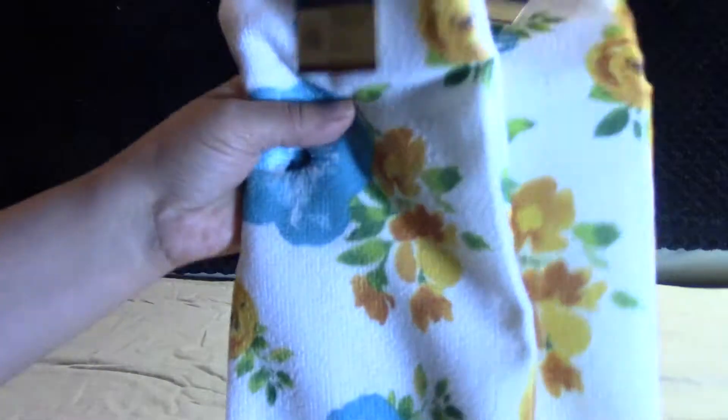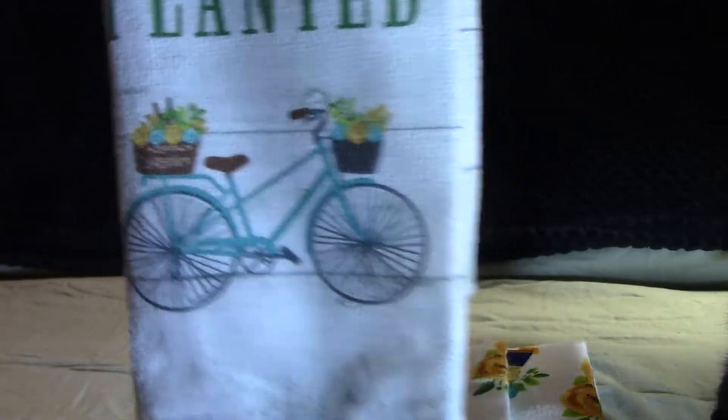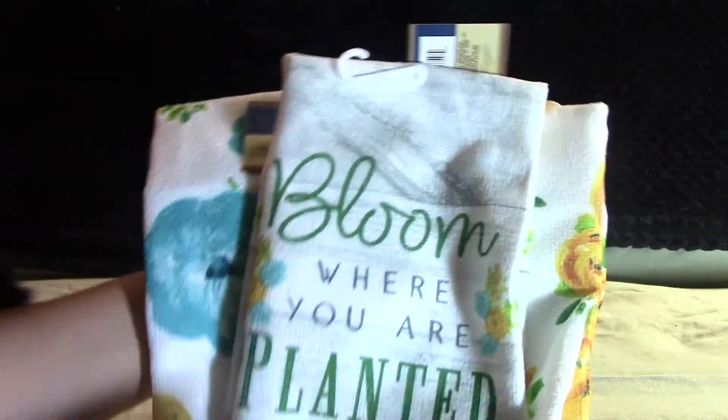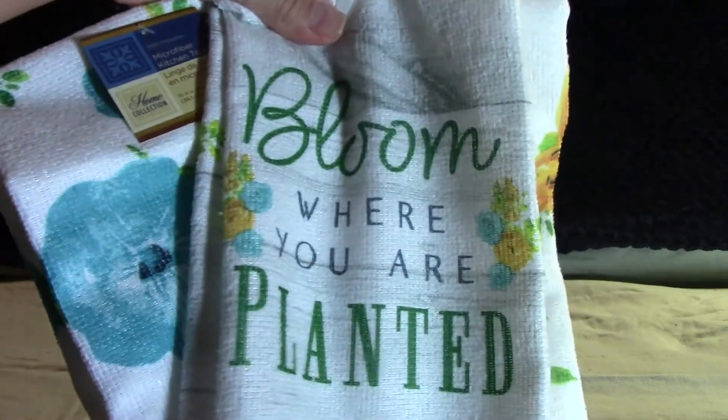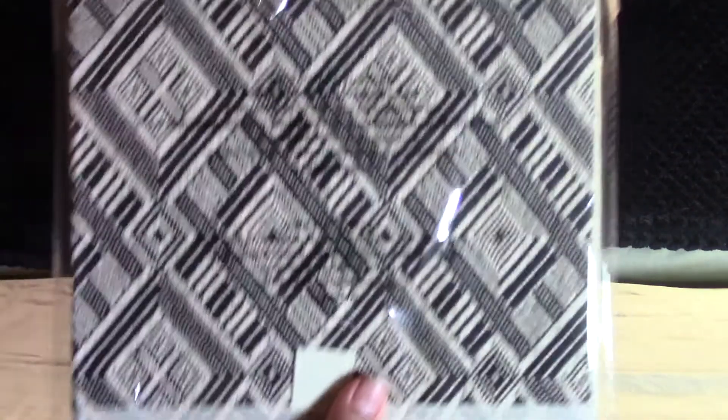Moving on from the kitchen things, I did pick up some towels this week. I got this beautiful towel — actually I got two of these. They are companion towels; they had some spring ones. This one says 'Bloom Where You're Planted' and it has a nice little bicycle with flowers. I think they had two other patterns but that one was speaking to me. It looks lovely either in the kitchen or in the bathroom, since I sometimes use kitchen towels as bathroom hand towels.